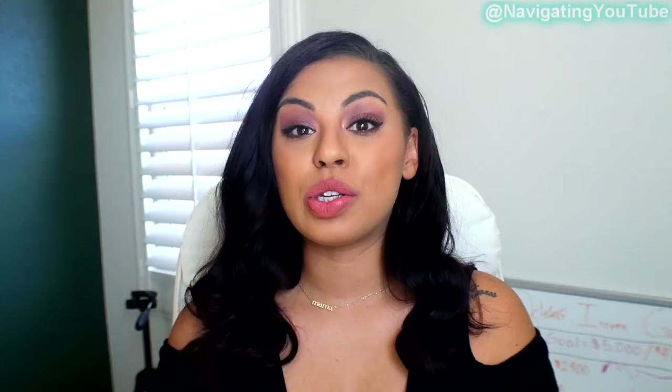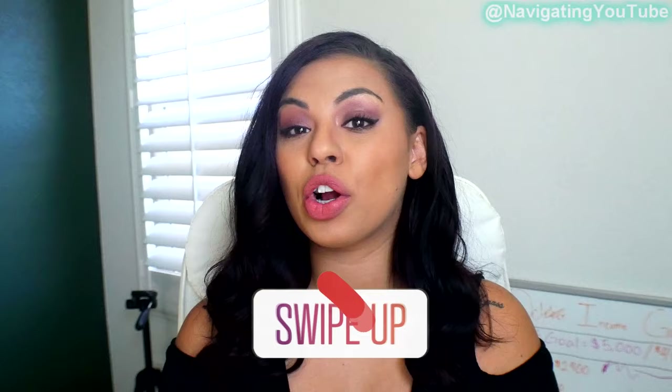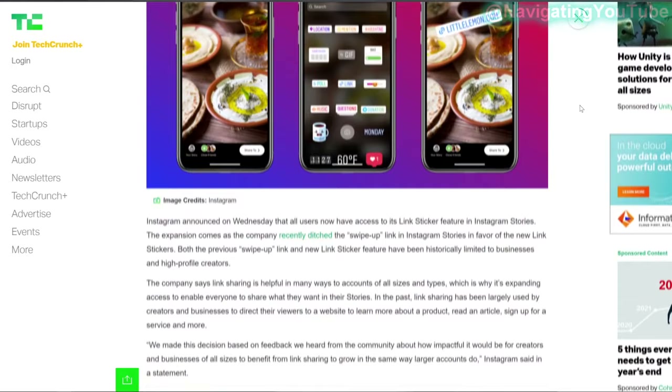It's actually easier than ever to promote your videos using Instagram, as you no longer need the swipe-up hack. Instagram just unlocked the link sticker for all users, even if you don't have 10,000 followers. Before you start posting the link sticker on all your stories, you need to be strategic — otherwise people won't click or watch your videos. Here are the four steps to promote using Instagram.